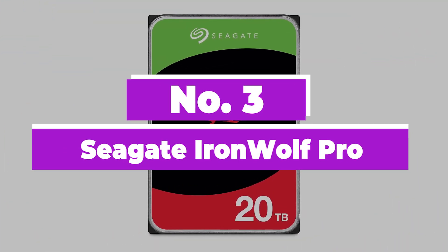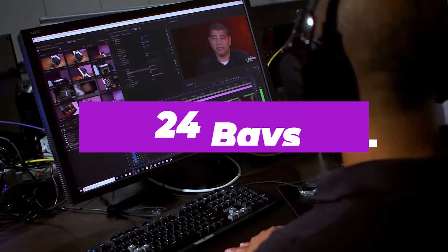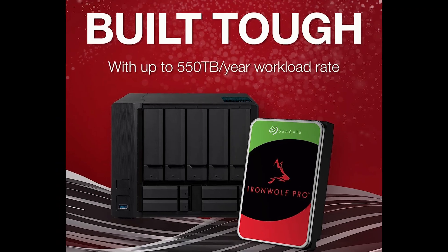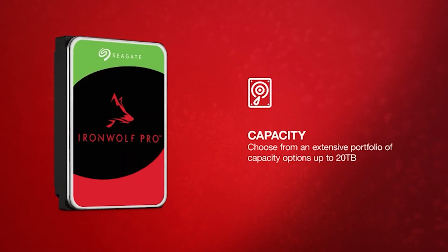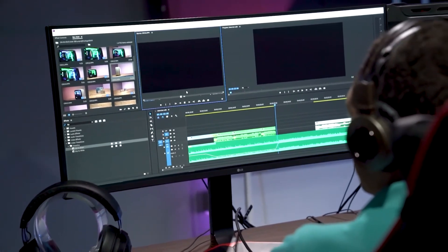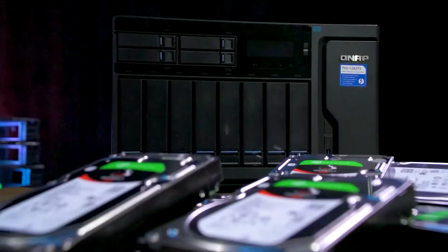Number 3: Seagate IronWolf Pro. The Seagate IronWolf Pro range of NAS hard drives offers capacities between 4TB and 20TB, capable of being installed in a configuration of up to 24 bays. With a workload rate of 300TB per year and a 5-year warranty, you can rely on them for long-term data storage. The 4TB IronWolf Pro can hit up to 214MB/s, enough to saturate two 1GB network connections, while the 20TB variant reaches 285MB/s. Prices across the entire range offer up to 3 cents per gigabyte.